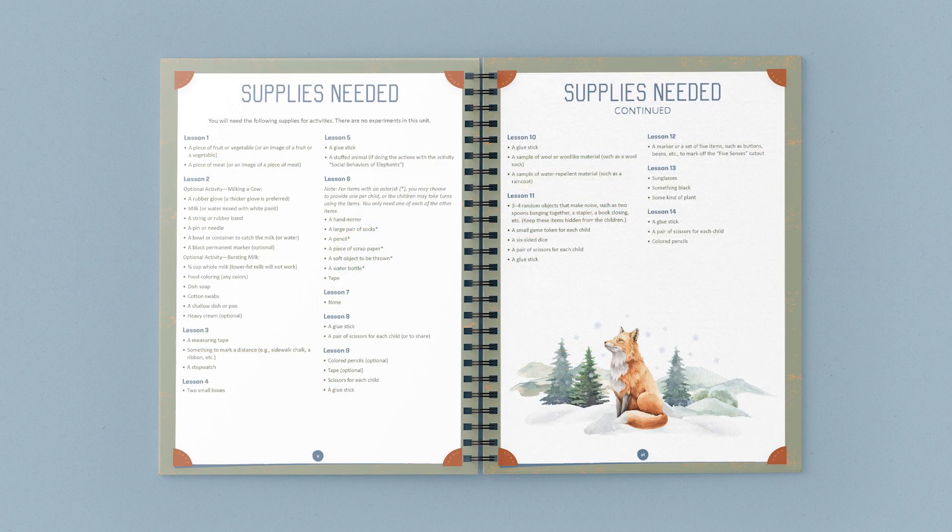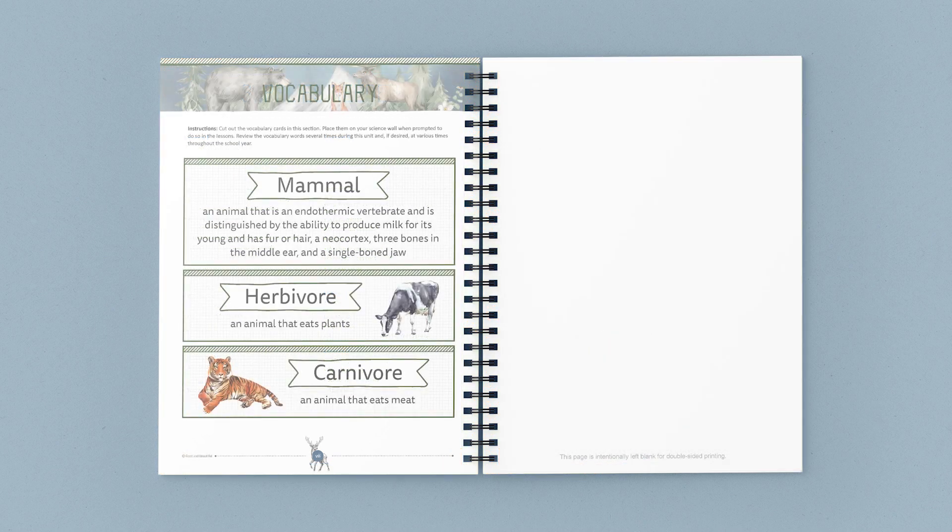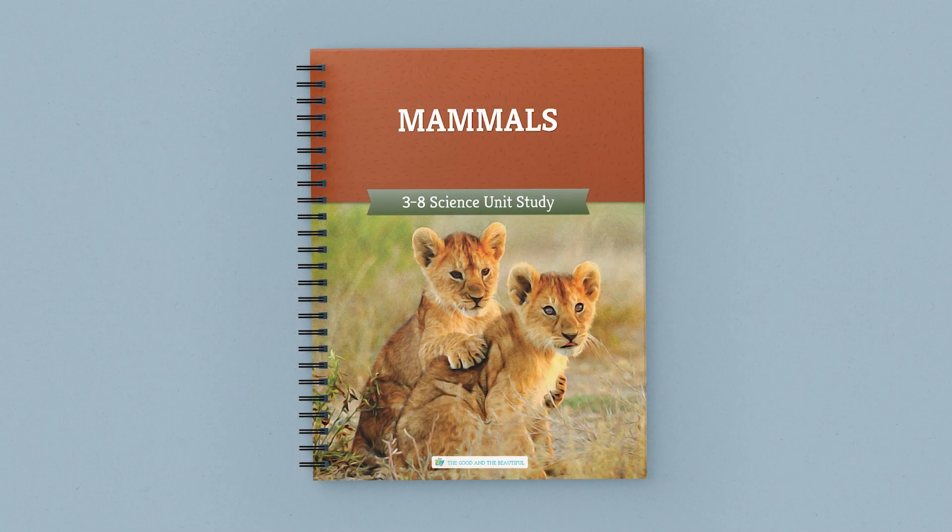Activities, vocabulary terms, supply lists, and more are included in the course. All of our science units have an easy open-and-go format and are taught family style, so you only need one coursebook to teach all of your children.